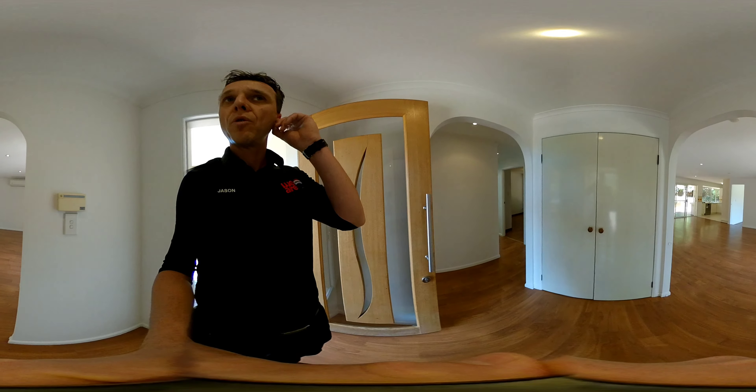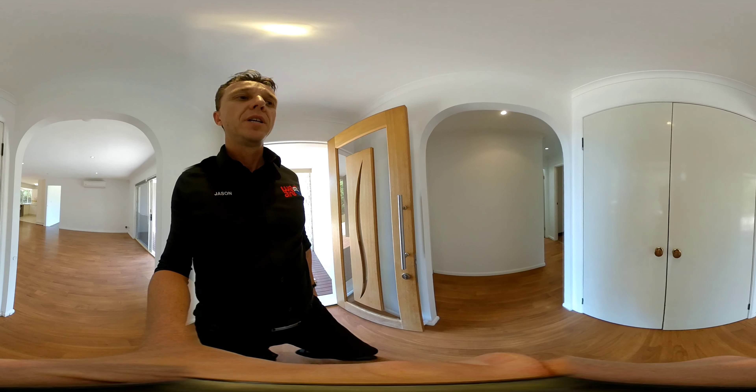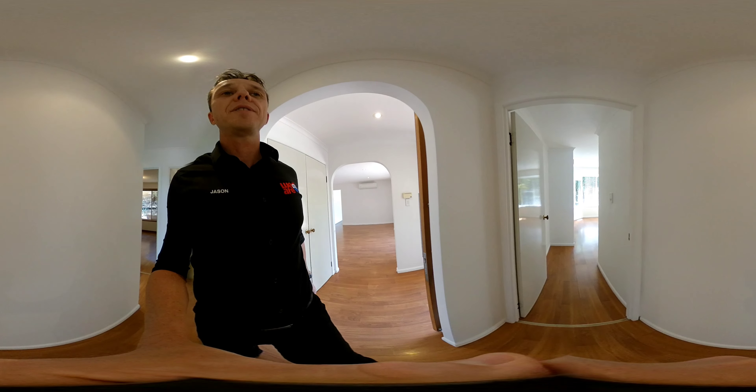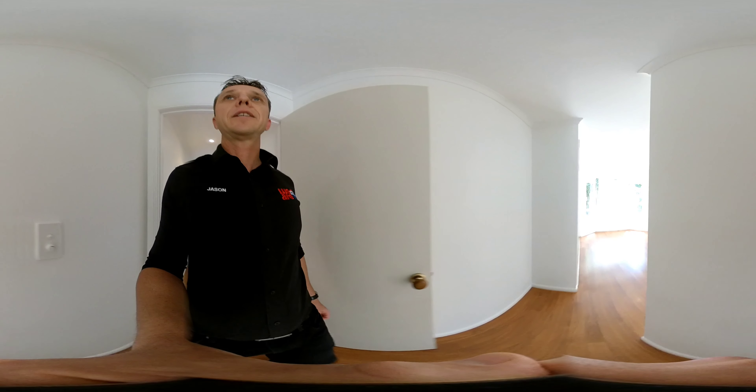Hey guys, we're doing a 3D walkthrough of 21 Strathford. If you use your mouse, you'll be able to scroll around and see everything as we go, including the ceiling and the floor if you do it well.